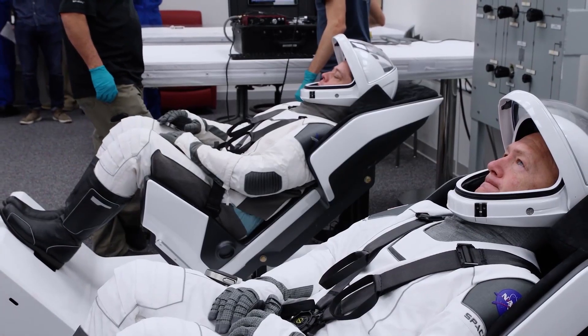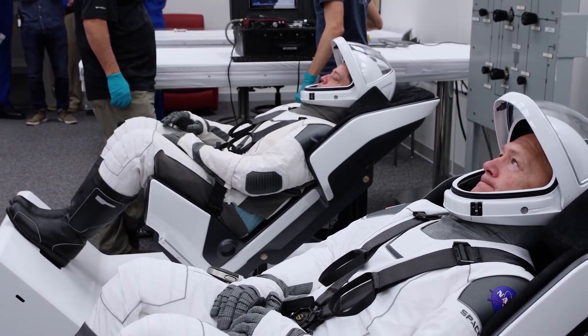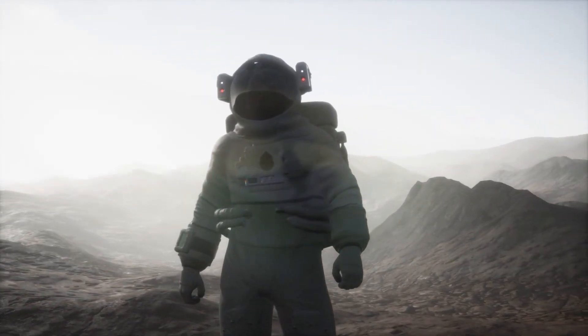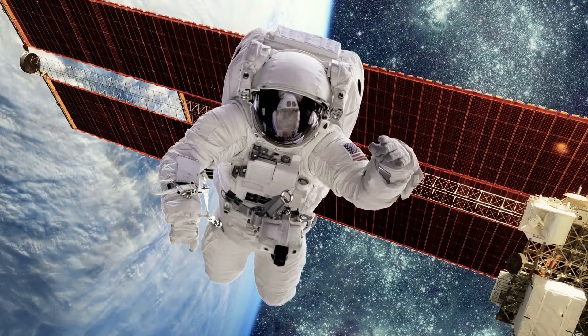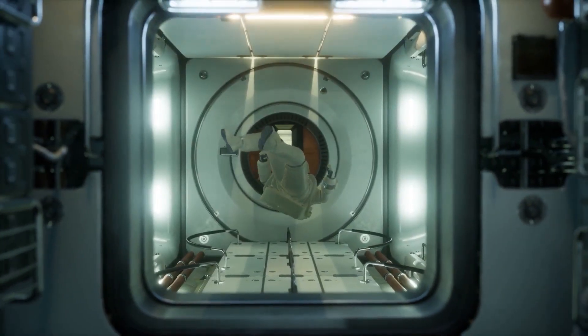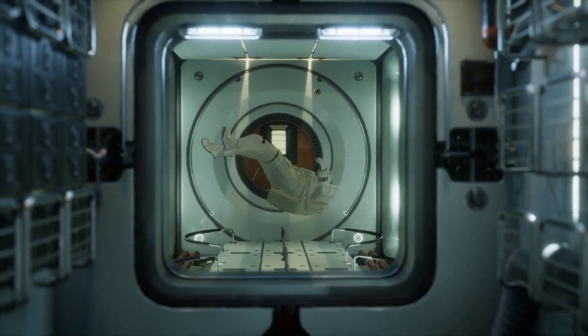But before we go any further, let's first understand what spacesuits are. A spacesuit, sometimes known as an EMU — an acronym which stands for Extravehicular Mobility Unit — is a garment worn by astronauts to keep them alive in the harsh environment of outer space, which includes vacuum and temperature extremes.